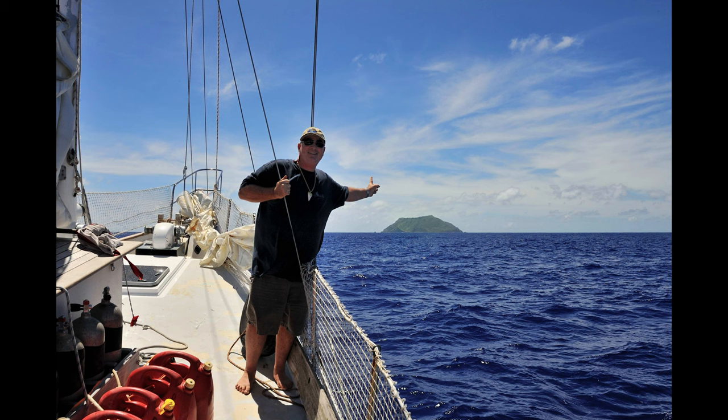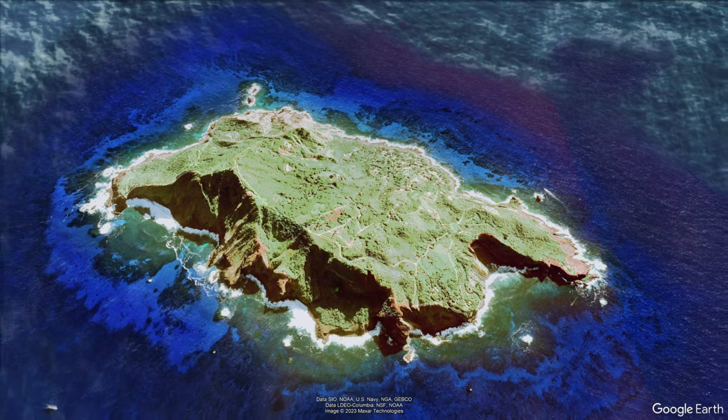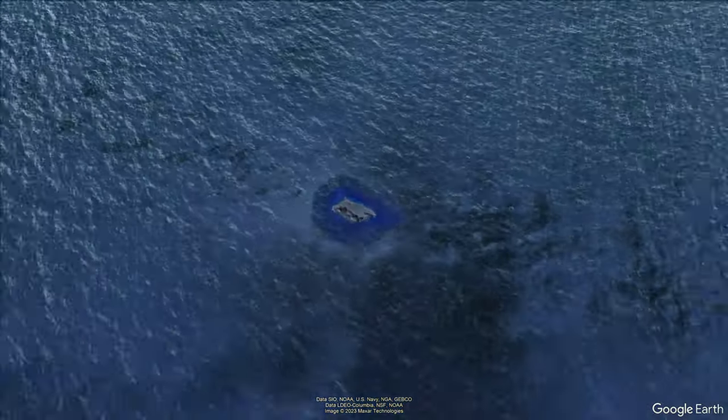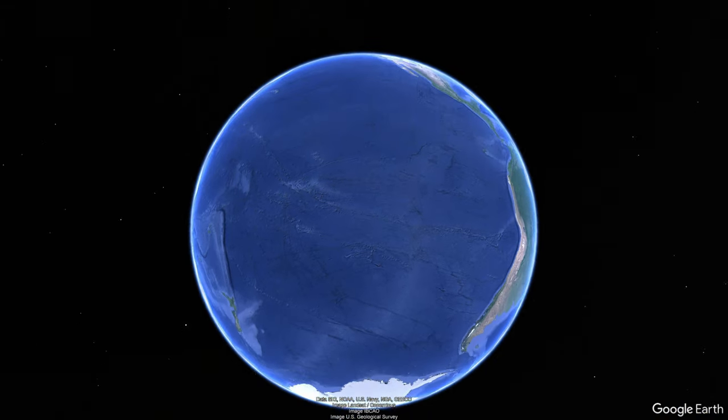Pitcairn Island truly is a tiny speck in the middle of the Pacific — and when I say the middle, I mean the middle. Watch what happens when we zoom out to space. There is almost no visible land anywhere to be seen.